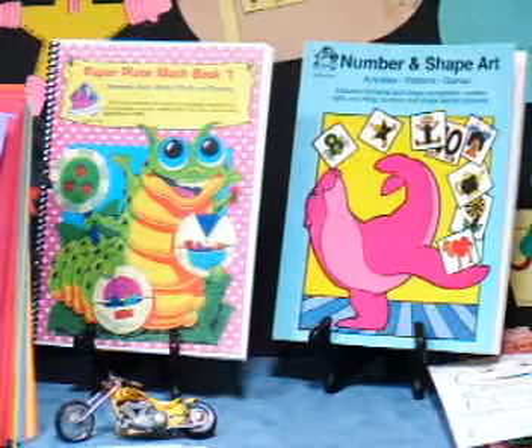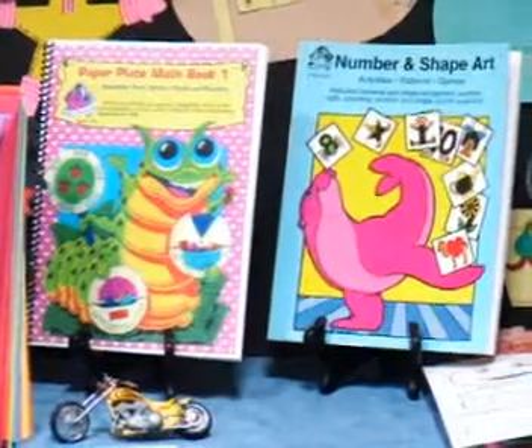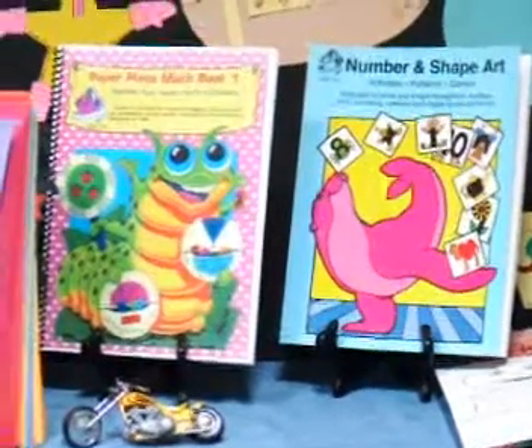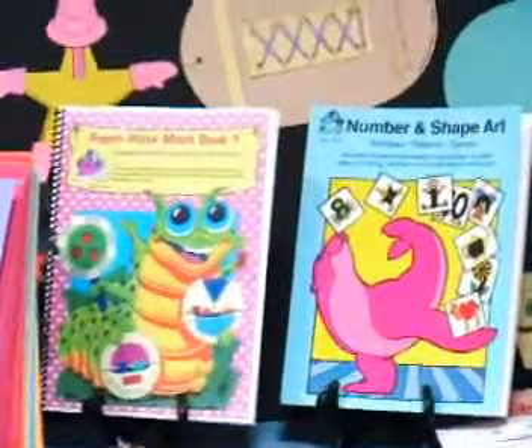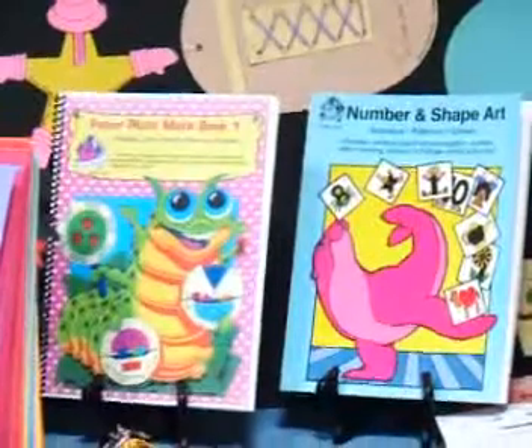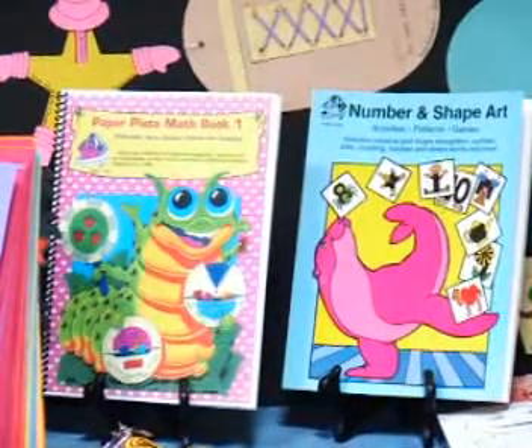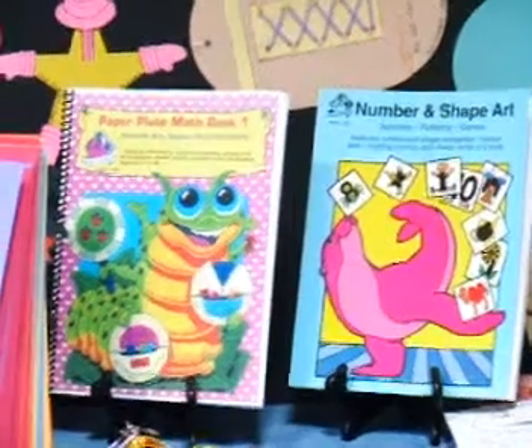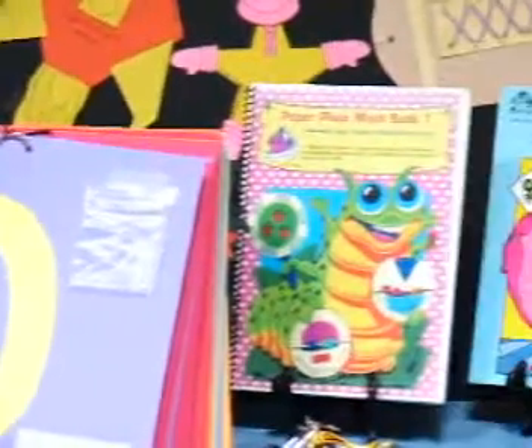If you have not been counting with your child, start now. Count all sorts of things: body parts, toys, laundry, cars on the street, etc. The science of counting promotes the idea of one-to-one relationship, the order and structure of numbers, and relates a name to the idea of a number.